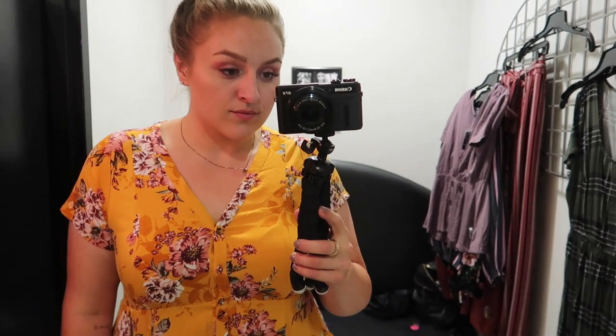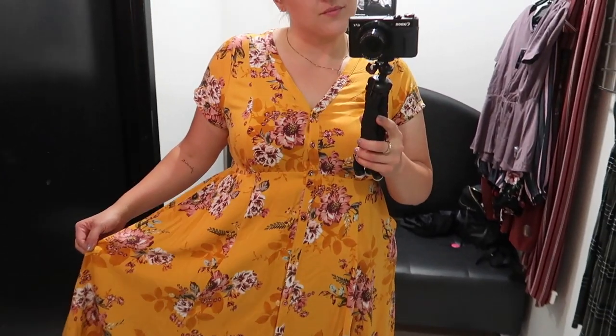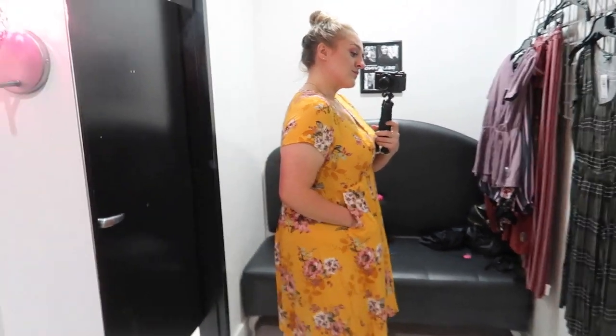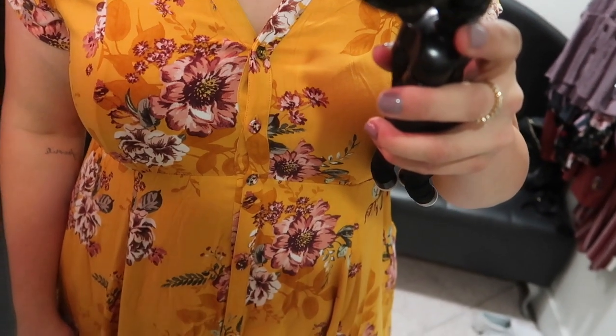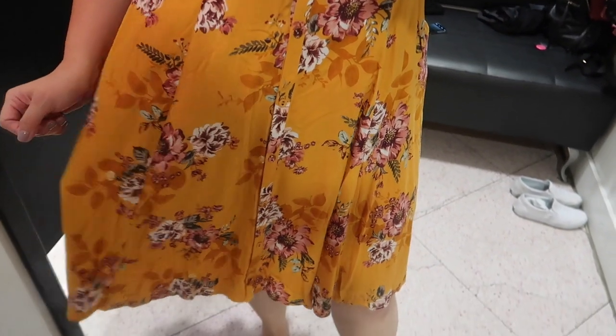Then I headed over to the clearance section. This piece wasn't in the normal clearance section — it was still out with all the other clothes, just on sale for 30% off. It's a really pretty yellow floral dress that hits me right at the knees, with buttons down the front and — best part — pockets. I thought it was really pretty, but I can't see myself wearing a dress for the rest of the year, so I passed on this one.